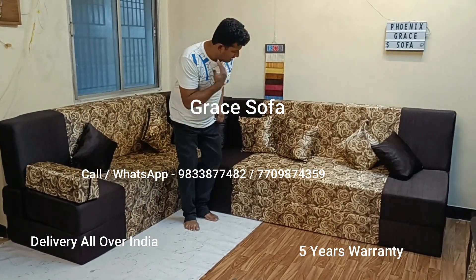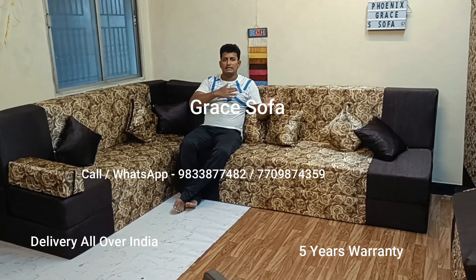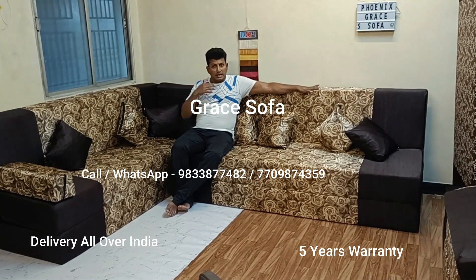We have customized the back of the sofa. Because when you sleep, the customer's height is 6.6, so we have made the bed of 6 feet.